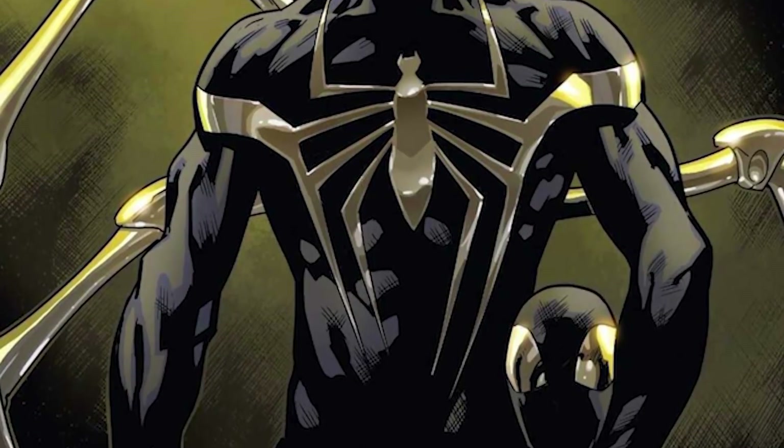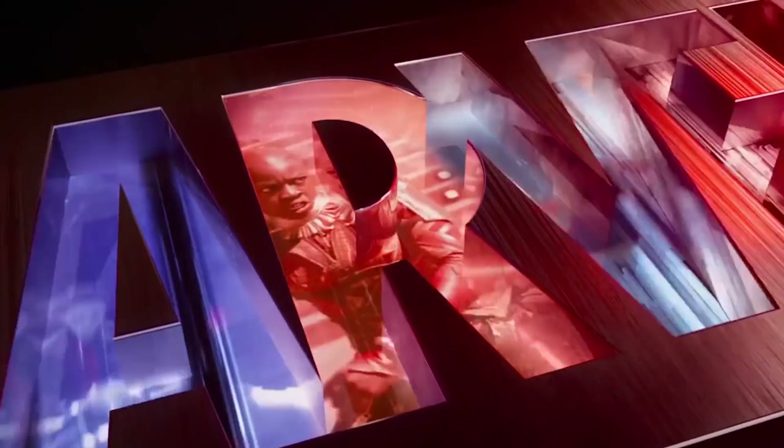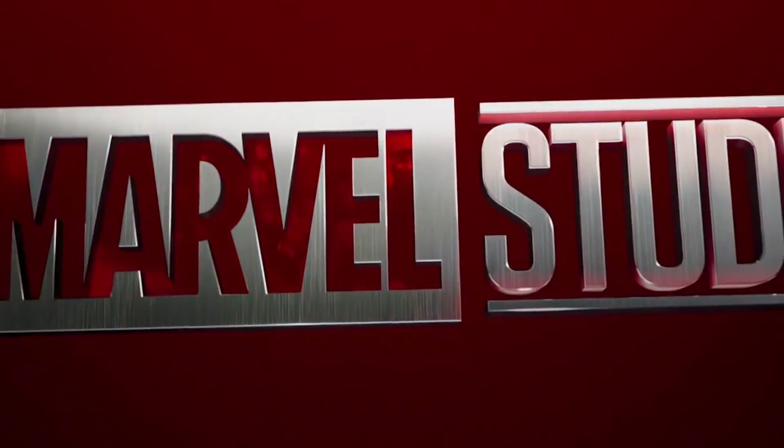Eventually it was revealed that the man behind the Iron Spider mask was none other than Miles' own uncle Aaron. Now that the MCU is a multiverse, maybe there's a chance this could happen on the big screen at some point.